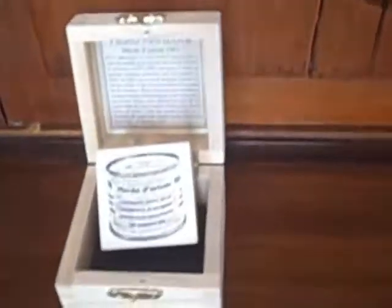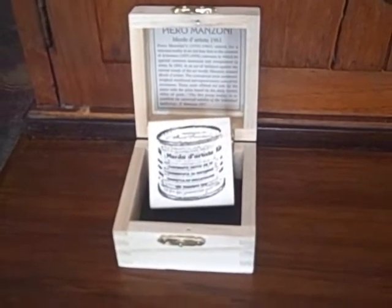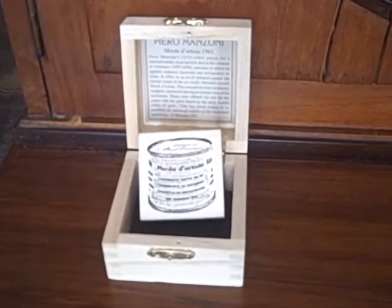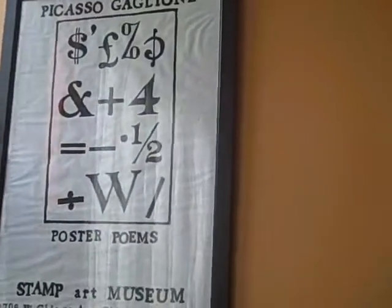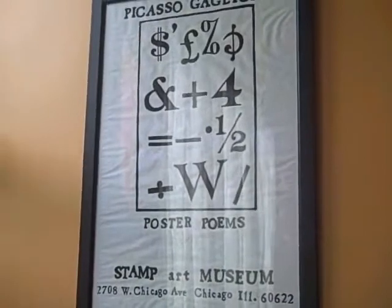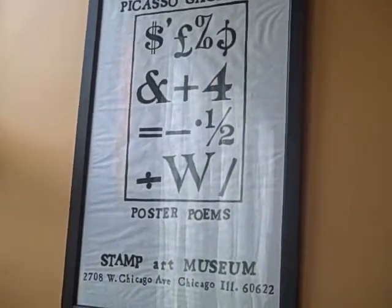This here is a Manzoni box that I made for the conceptual artist Manzoni, who died in 1961. Here's the poster from my show I had at the Stamp Art Museum of Poster Poems — it's a blow-up. This poster here is from Paris. In 1995, I had a show at the Museum of Poster Poems on rubber stamp, and that's the poster.